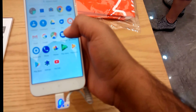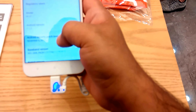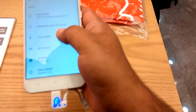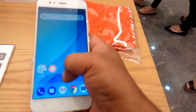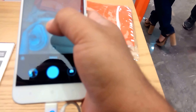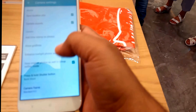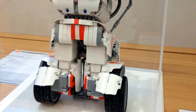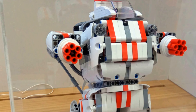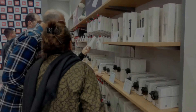We also experienced the Mi A1 smartphone, a Google Android One phone. The only noticeable thing was the custom interface of the camera app. The Mi Bunny Robot was also there to welcome us. And there are a lot of accessories to choose from for your Mi devices as well.